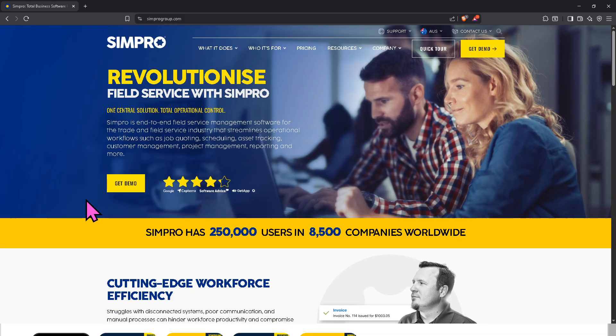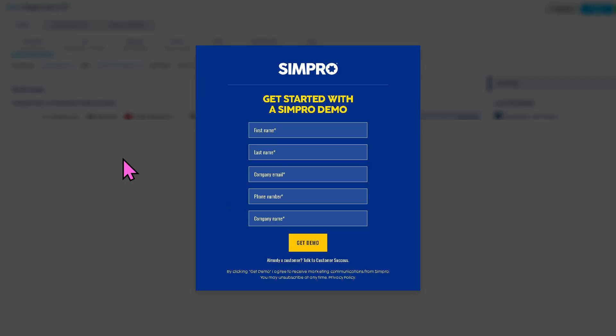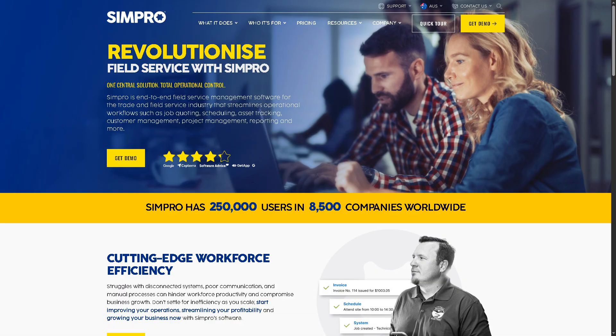Go to the official website at simprogroup.com. On the top corner, you'll notice there isn't an option for a free sign-up or free trial. Instead, whether you run a small local service company or a large multi-location operation, click 'Get a Demo,' because Simpro is built to handle end-to-end business management so you can focus less on admin and more on completing jobs. Provide the information needed to get a demo — this is also the perfect opportunity to request free trial access. If approved, one of Simpro's sales experts will contact you.